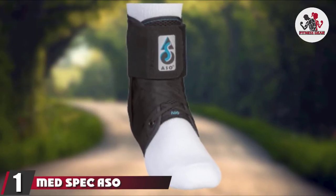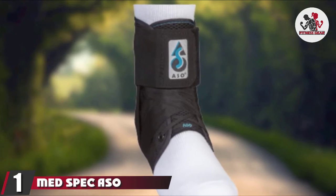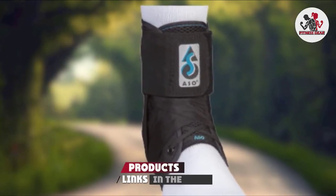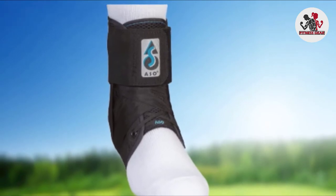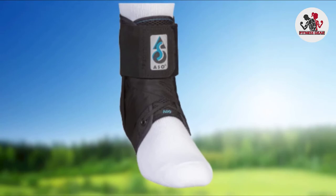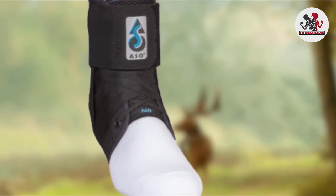At the first position of our list, we have the MedSpec ASO Ankle Brace. Our top pick for the best ankle brace is the MedSpec ASO Ankle Stabilizer, which boasts solid, secure, stabilizing straps forming a complete figure 8 to deliver the utmost protection and ensure you get back to your routine faster than before. It's perhaps the perfect choice at a great price, covering a wide range of purposes.